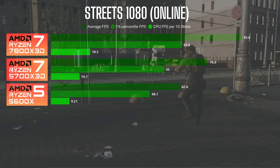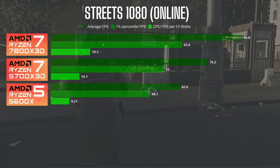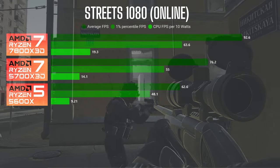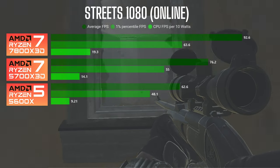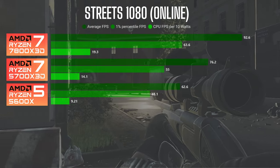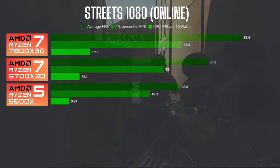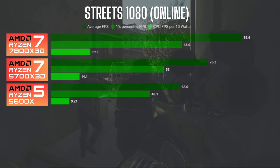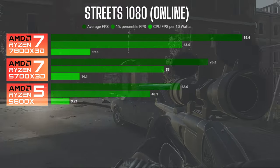Taking these three systems online in patch 14.9 on Streets, I was averaging 92.6 FPS on the 7800X3D, 76.2 on the 5700X3D, and 62.6 FPS on the 5600X. That's about a 20% difference between the 5600X and the 5700X3D, and close to a 50% difference between the 5600X and the 7800X3D.